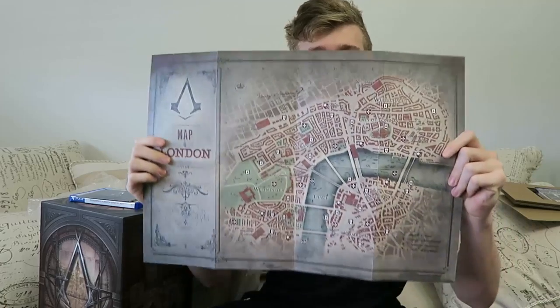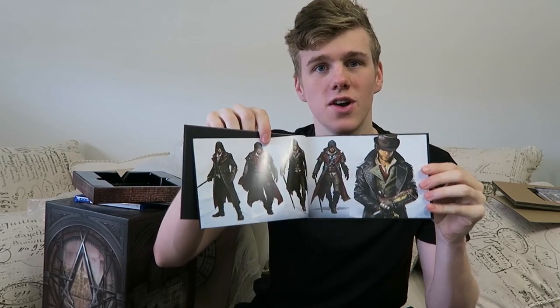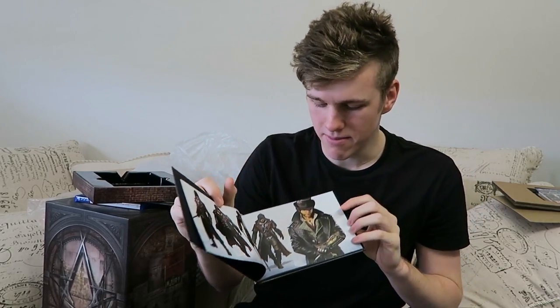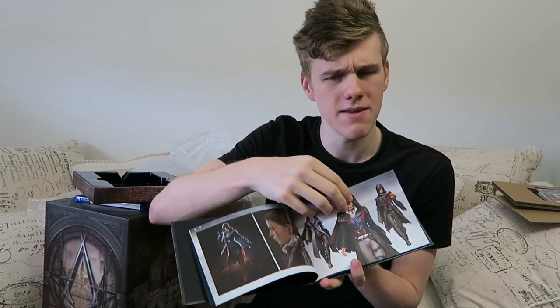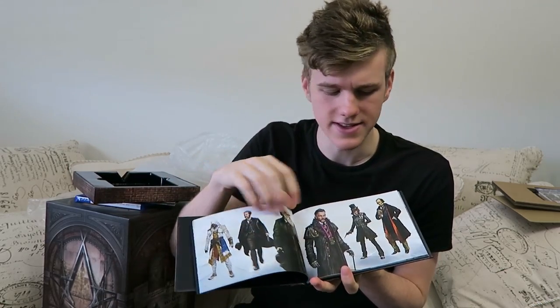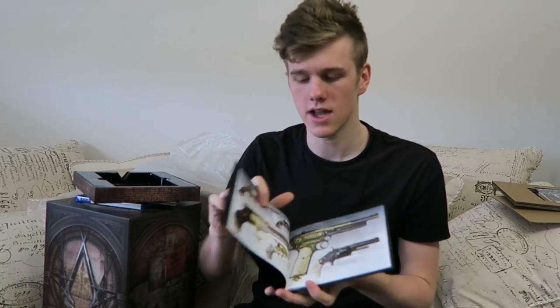Next up we have a map of London, which is essentially a nice little artwork graphic of the whole map you can play in the game — pretty damn cool. And last but not least in this section you get the Assassin's Creed artbook. It's actually pretty cool — you've got little development illustrations of the characters and whatnot. There's a female and male protagonist in this series, and there are some of the villains, weapons, and all that other cool stuff.